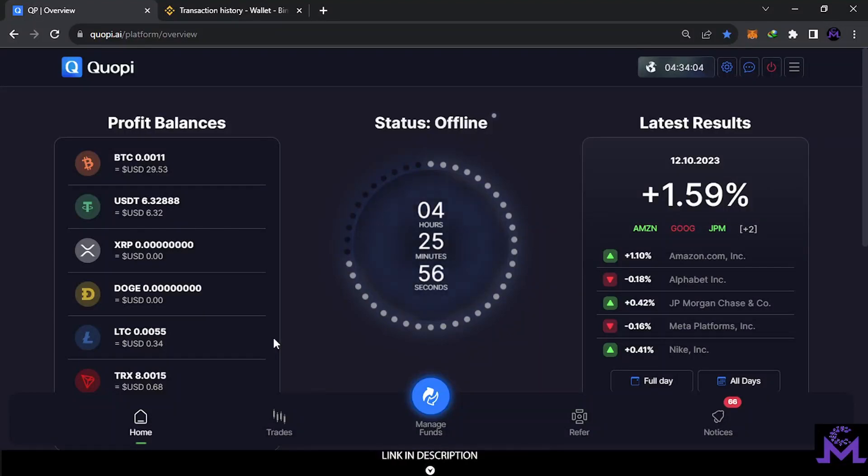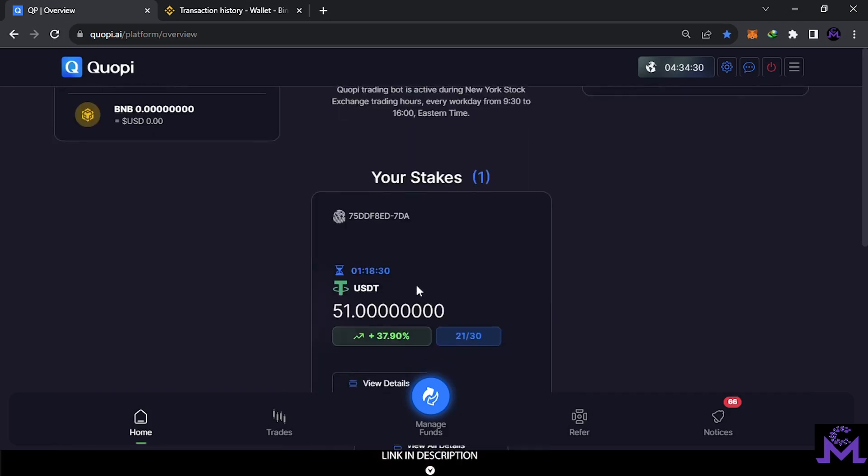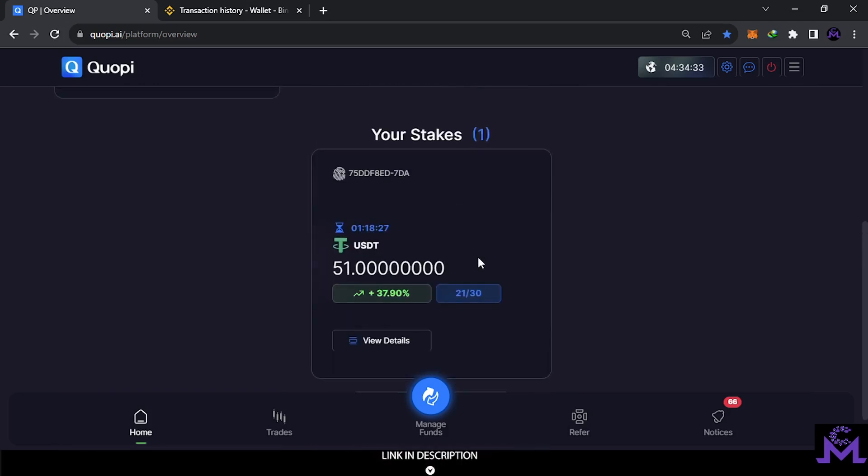Hello friends, welcome. This is a new update about Scuba P. Yesterday's video showed a full guide of this website, but the only thing missing was depositing. As you can see, I just received another commission of $30 from referrals — thank you for your support. I'm going to withdraw this $30 and invest $20 to open a second stake, so I'll have two stakes in total.